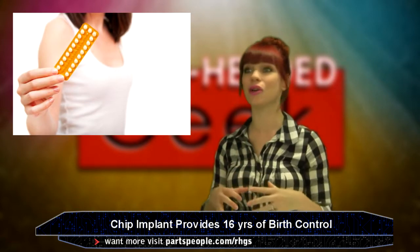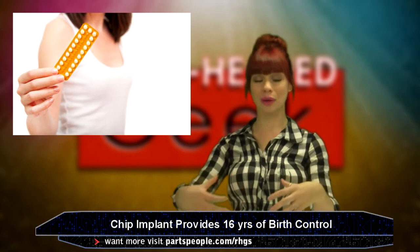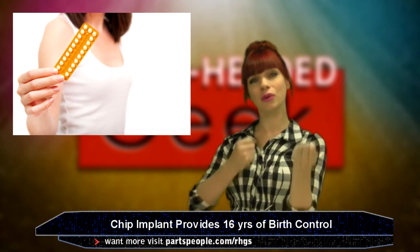With all the research and tech going into birth control for women, why are we still seeing it just for women?